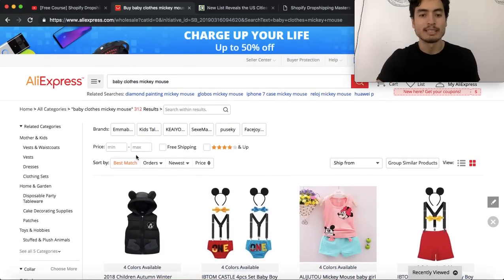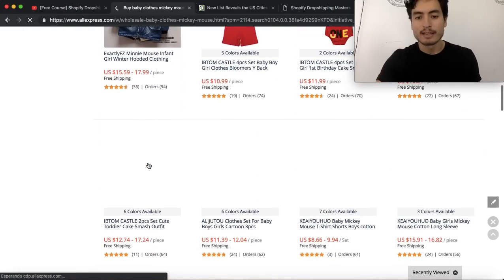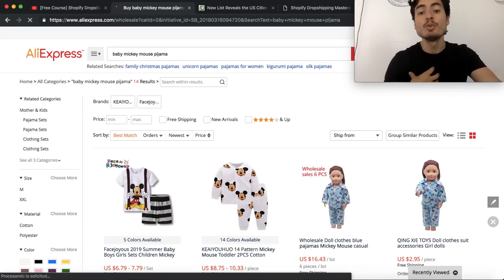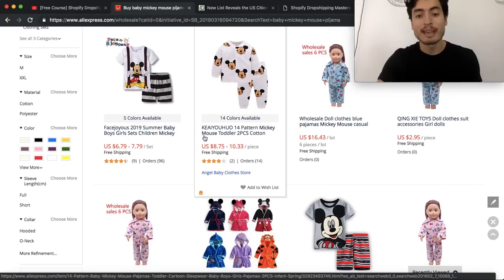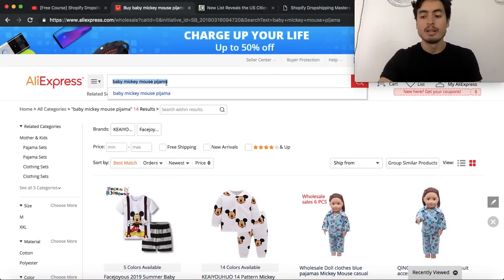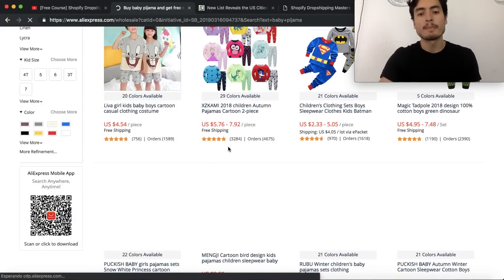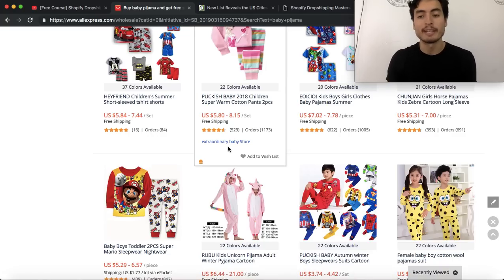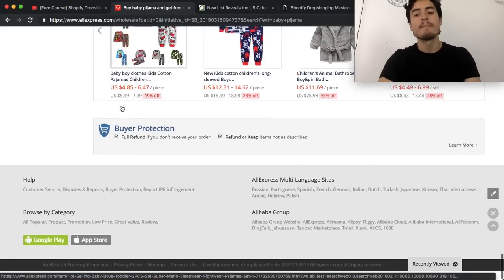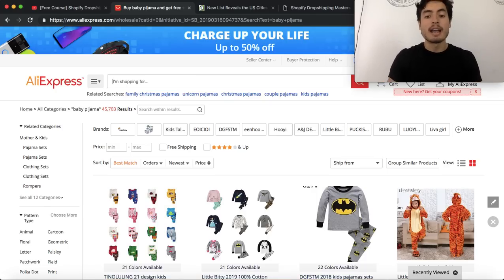For example, if I put 'baby clothes Mickey Mouse' or 'baby Mickey Mouse pajama' and I find something like this with maybe 14 orders - I wouldn't just trust the order amount. The product in the thumbnail is something a lot of people would like because they're fans of Disney. I would go to Facebook and target new parents, then narrow down with Mickey Mouse and Disney character interests, so I'm showing people what they actually want instead of selling something saturated to everyone.